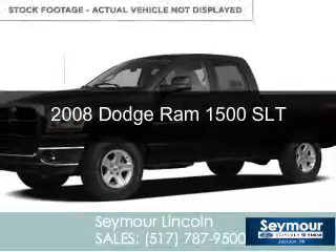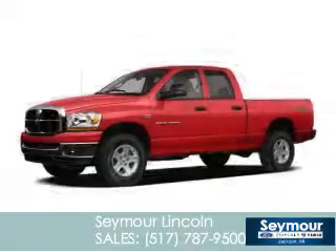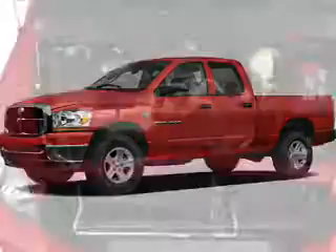This is a used 2008 Dodge Ram 1500 — grab life by the horns — powered by four-wheel drive, an eight-cylinder engine, and an automatic transmission.